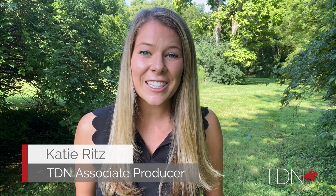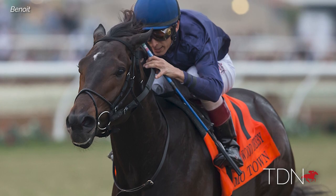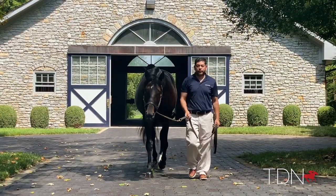Uncle Mo is fast becoming a successful sire of sires, and his Grade One winner Motown is looking to become the next young Uncle Mo sire sensation. With his first yearlings going through the ring this year, we visited Motown, who stands alongside his sire at Ashford Stud.